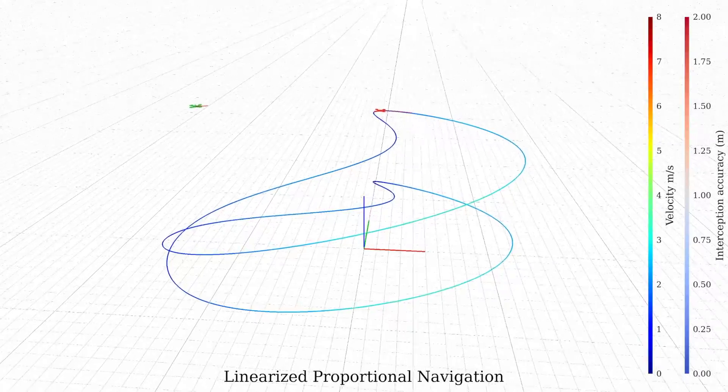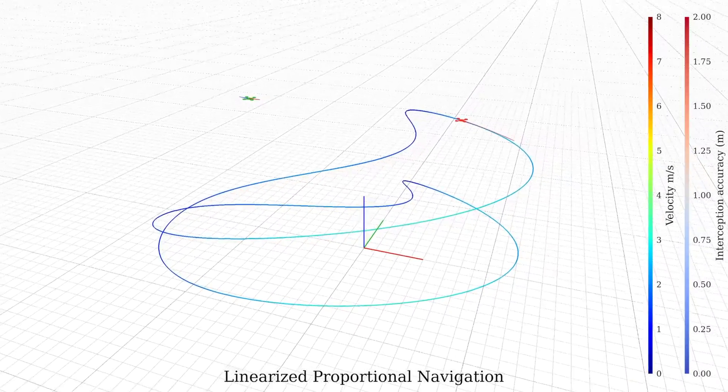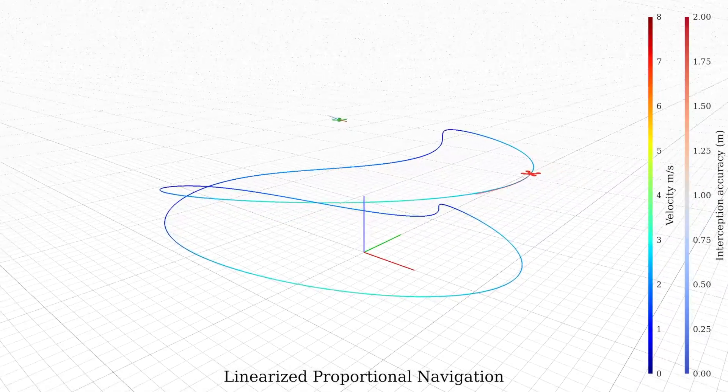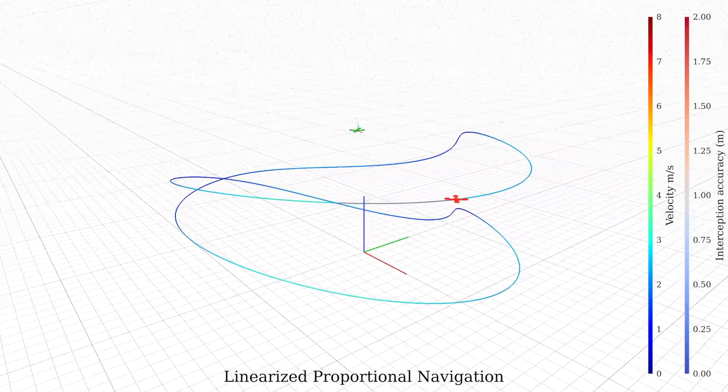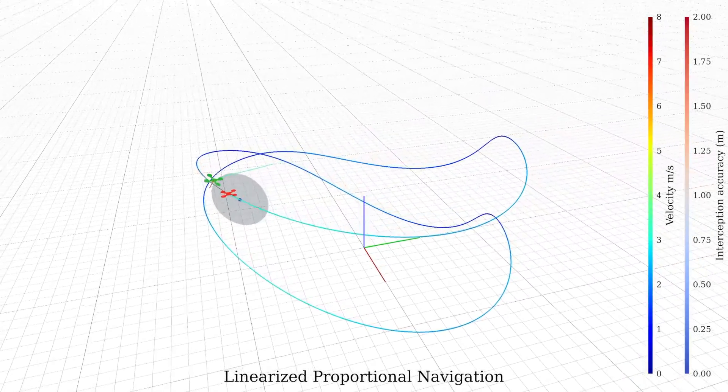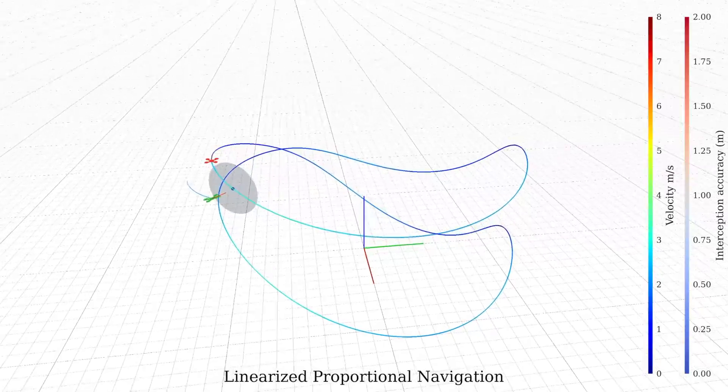Proportional navigation is recognized for its high interception accuracy of non-maneuvering targets. This technique uses an approximation of future position as a reference. Yet, in our experiments with different types of UAVs, we observed that PN suffers from a very slow initial engagement.